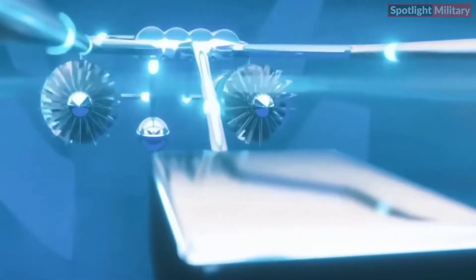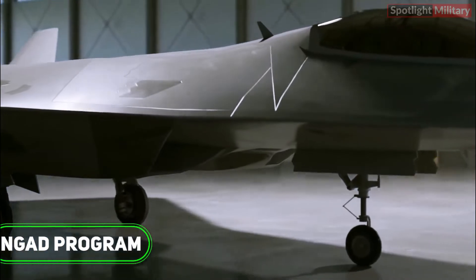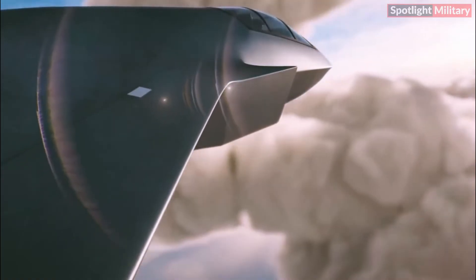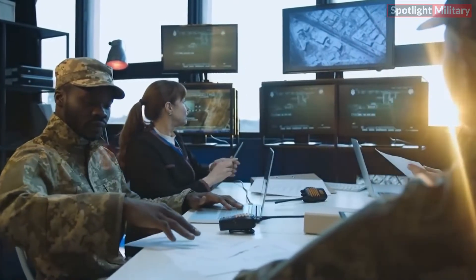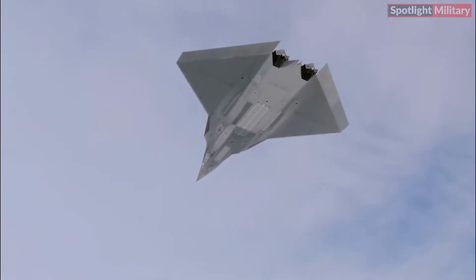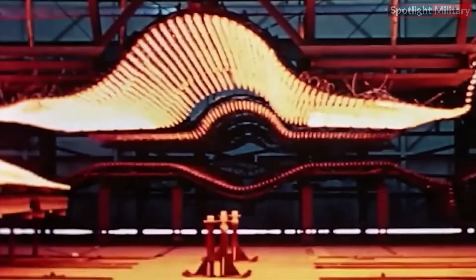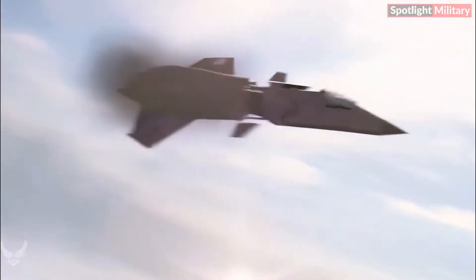The X-44 Manta is a cutting-edge combat aircraft that emerged through a collaborative effort between the government and industry. Its primary purpose is to deliver highly advanced aerospace capabilities. Equipped with state-of-the-art stealth technology, upgraded avionics, and an impressive array of advanced weaponry, this aircraft stands at the forefront of innovation. The X-44 Manta also boasts exceptional maneuverability and agility thanks to its distinctive aerodynamic design, enabling the jet to swiftly and efficiently outmaneuver adversary aircraft.